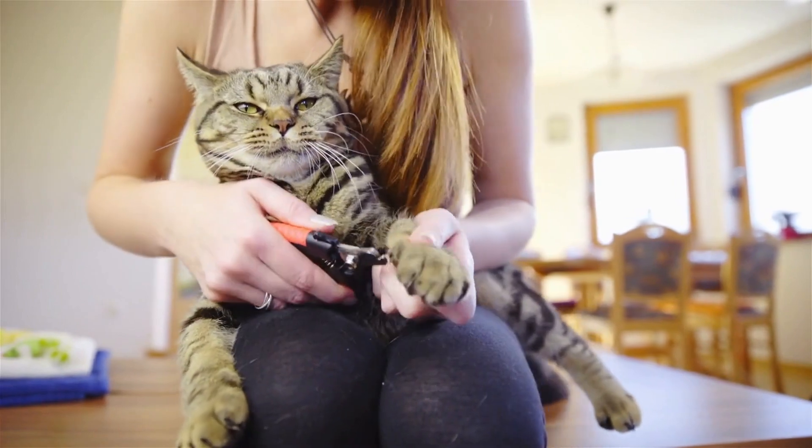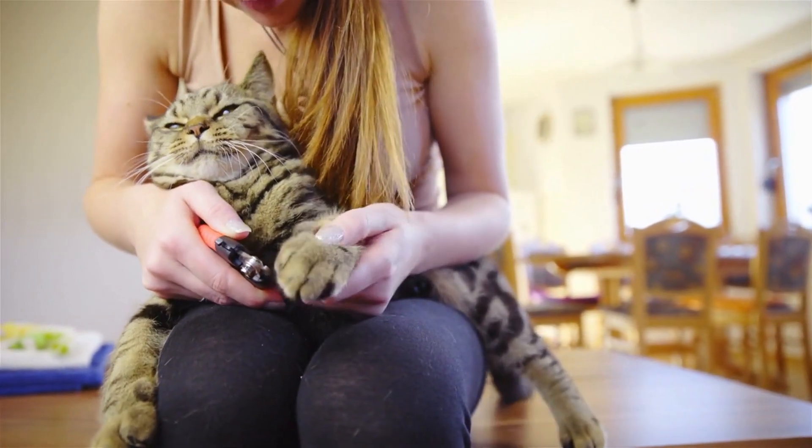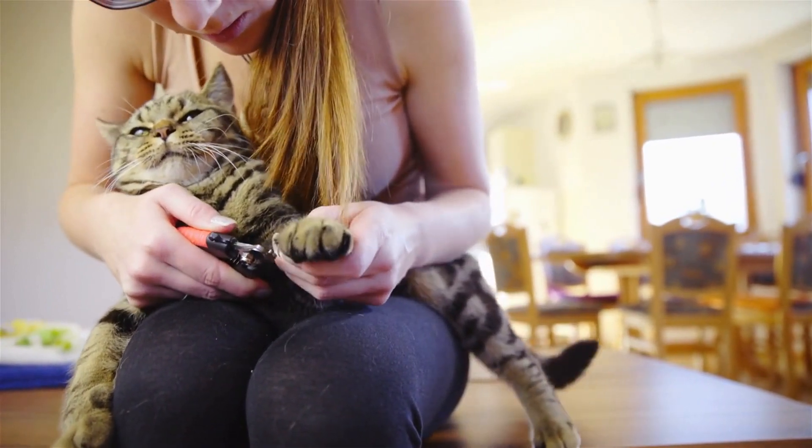Additionally, it is important to trim your cat's nails regularly to help reduce the damage caused by scratching. Nail trimmings can be done at home or by your veterinarian or a professional groomer.